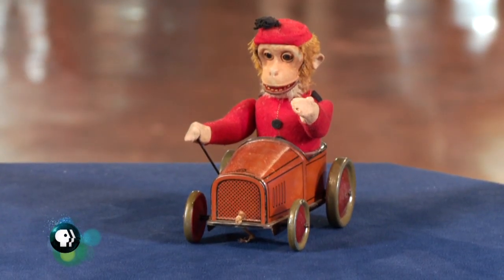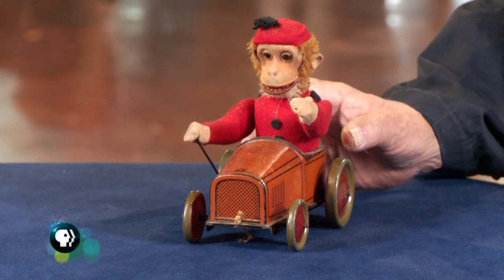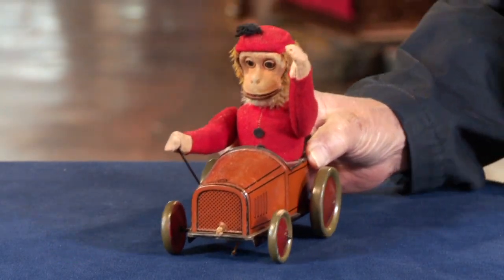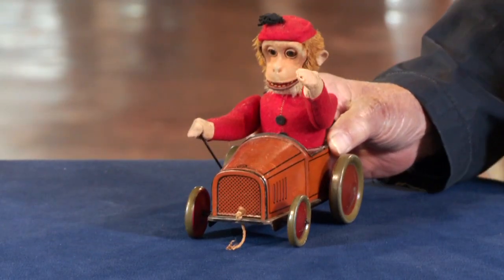What's great about it, it's animated, and it's way above average condition. Let's show you the action — what's really cool. When you push it, he waves and he opens his mouth. It's a great little action toy.